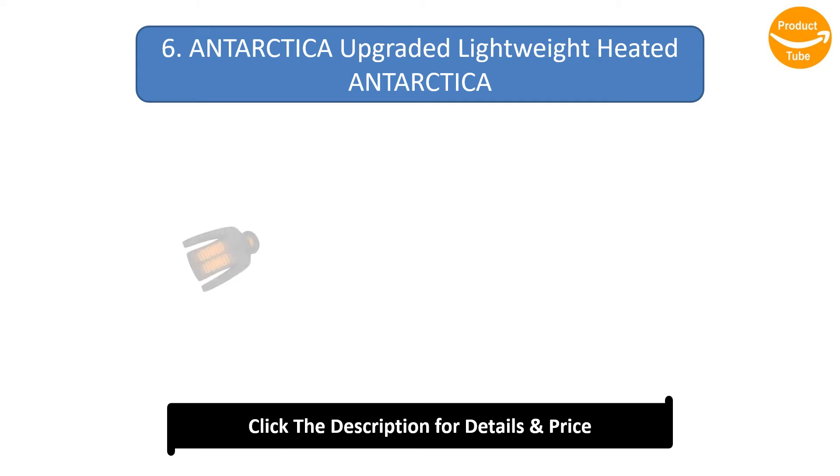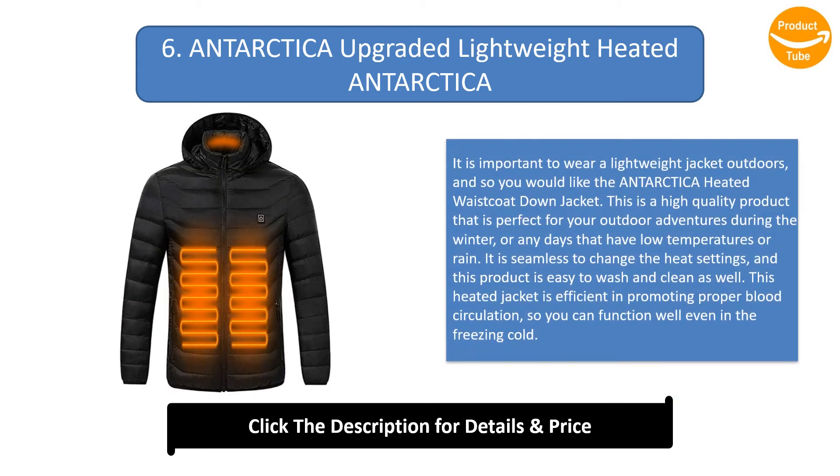Number 6: Antarctica Upgraded Lightweight Heated Jacket. It is important to wear a lightweight jacket outdoors, and so you would like the Antarctica heated waistcoat down jacket. This high quality product is perfect for outdoor adventures during winter or any days with low temperatures or rain. It is seamless to change the heat settings, easy to wash and clean, and is efficient in promoting proper blood circulation so you can function well even in the freezing cold.